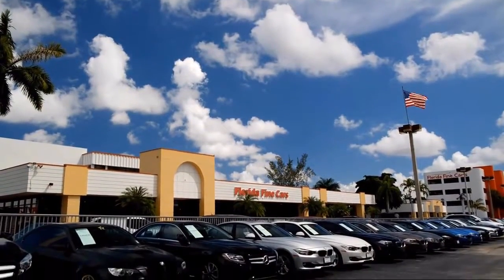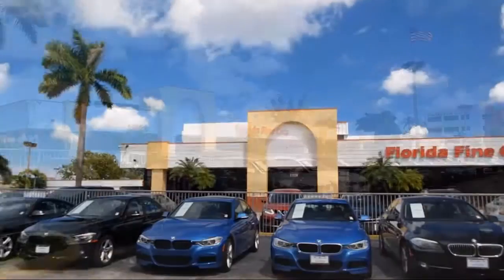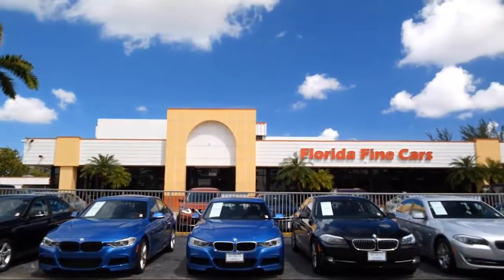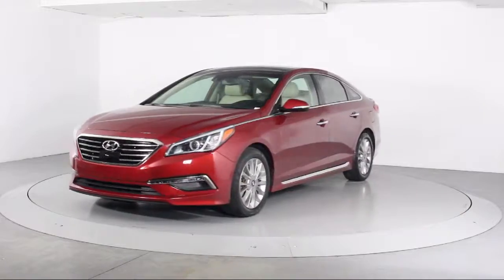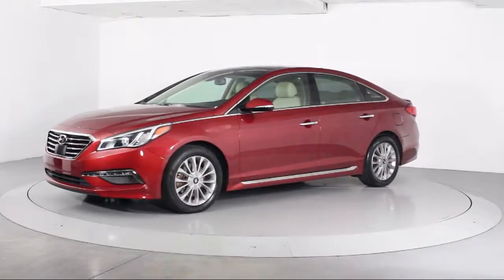Welcome to Florida Fine Cars, South Florida's premier automotive dealer. Here's a look at another one of our vehicles from our massive selection. It comes equipped with heated front seats and steering wheel controls.